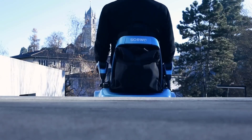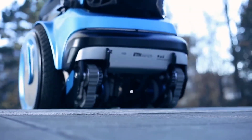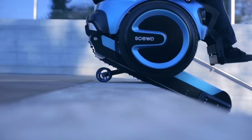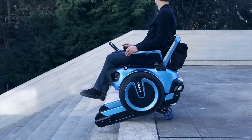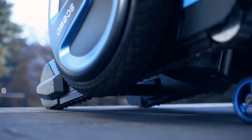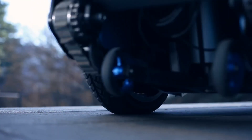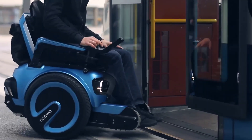Boasting a maximum range of 35 kilometers and a top speed of 10 kilometers per hour, it's not just about functionality — it's about liberation. Priced at 42,800 Swiss francs, approximately $45,000 USD, the SKUOBRO is an investment in freedom, offering users the opportunity to embrace life's adventures without limitations.